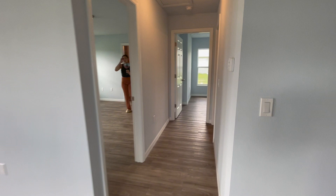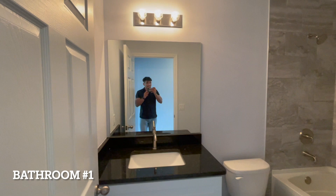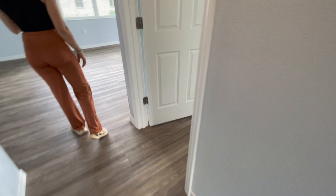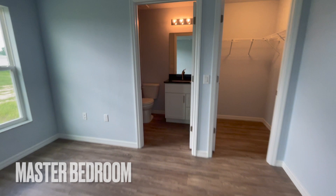As we walk this way, here we have the first bathroom — modern finishes, nice tile on the backsplash, nice cabinetry. Here we have bedroom number one, very nice space, has two windows and there's a closet to the right side. And as we come this way, here we have the second bedroom, AKA the master. Two windows as well. To your left you have the same modern finishes bathroom, and to your right here you have the closet.